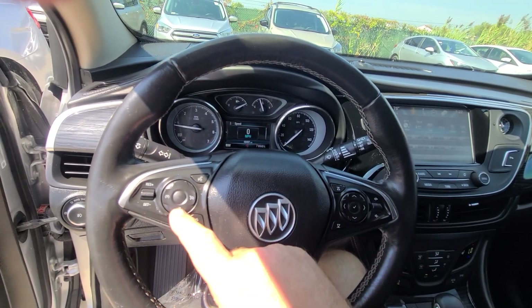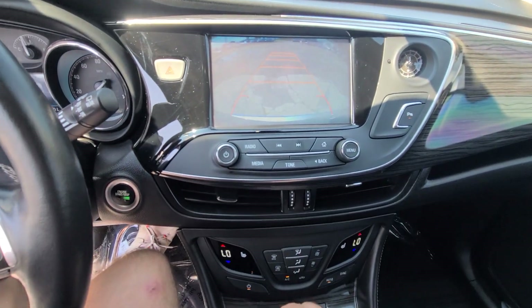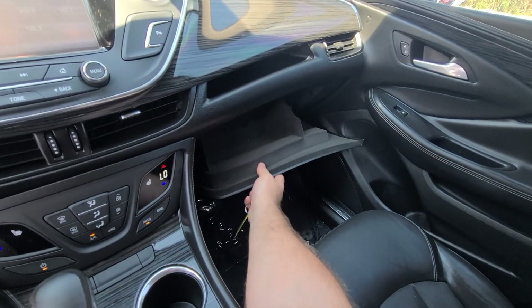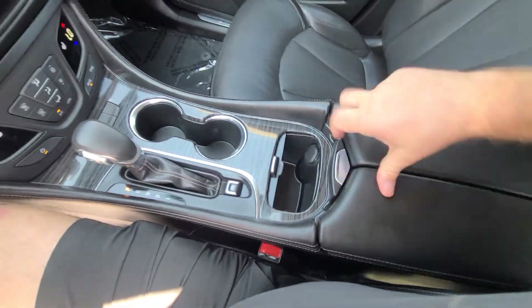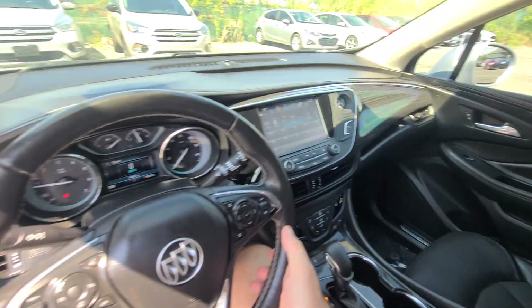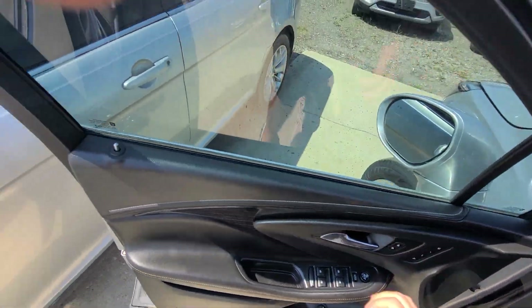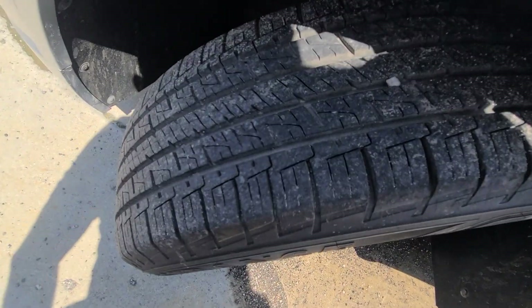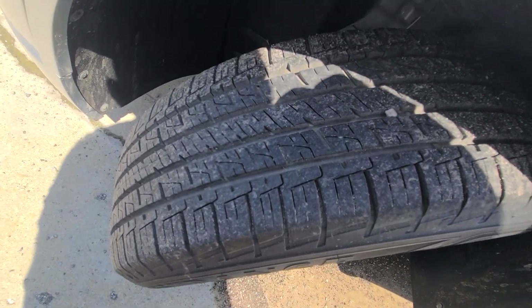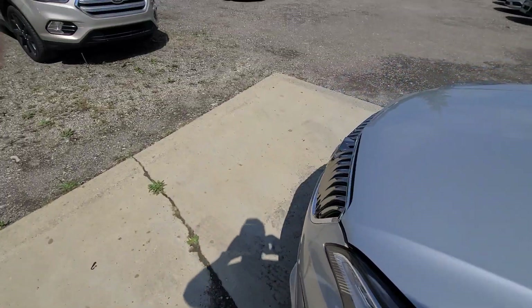Features include Bluetooth and a heated steering wheel. The interior is in like-new condition — non-smoker vehicle. It really does look spotless. It has Goodyear Assurance tires with less than 6,000 miles on them, pretty much brand new.